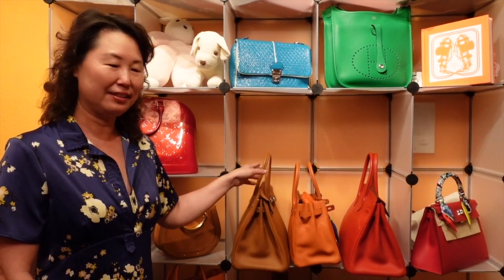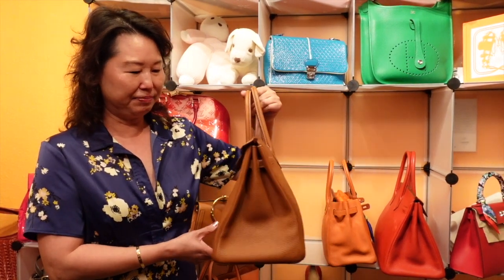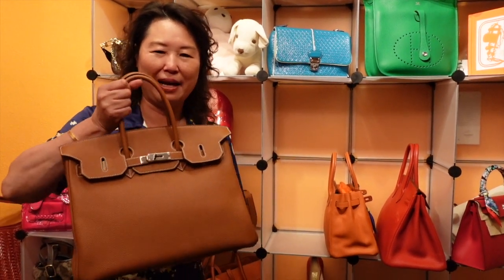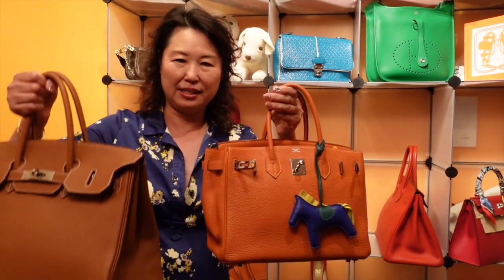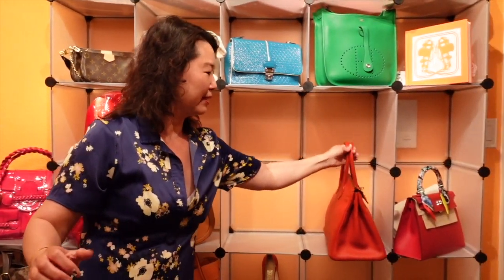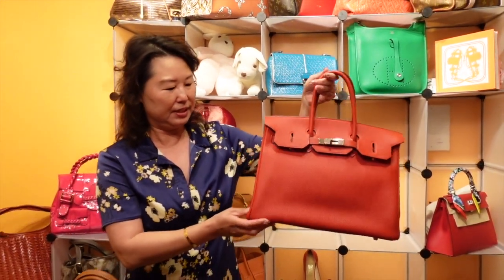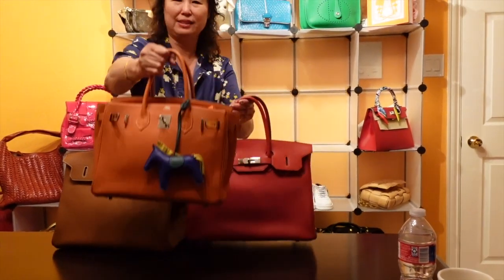This is my Birkin 35 in togo leather. It's kind of pretty heavy — I have the bag insert but it's just very heavy. I also have the togo leather in orange, size 30, and you can see the difference: one is 30, one is 35, both in togo leather. And then I have another one — also togo leather size 35. So these two are size 35 and this one is the 30.